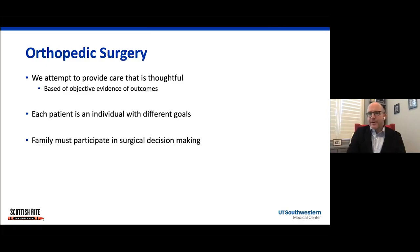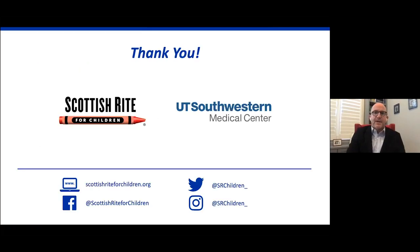We attempt to provide thoughtful care for children using evidence-based guidelines. We understand every child is different with different goals, and we're very careful to know what those may be, address our goals, and make sure the expectations of outcome are realistic with everyone. We try to involve the family as well as all the interdisciplinary members of the team in surgical decision-making. Thank you very much — I'm happy to entertain any questions you might have about our cerebral palsy or Movement Science Lab programs here.